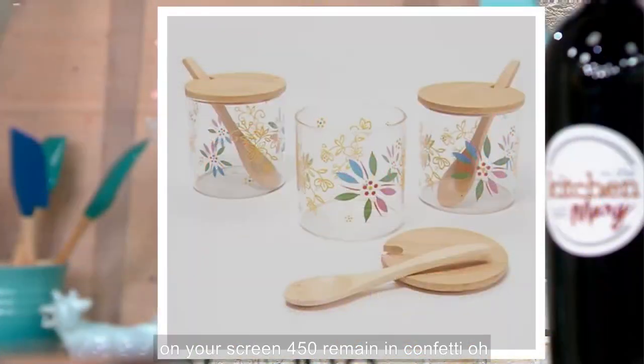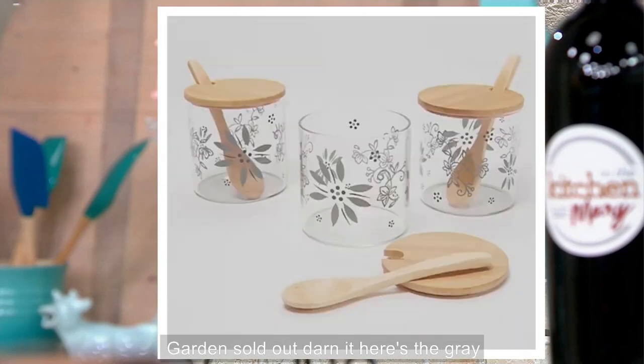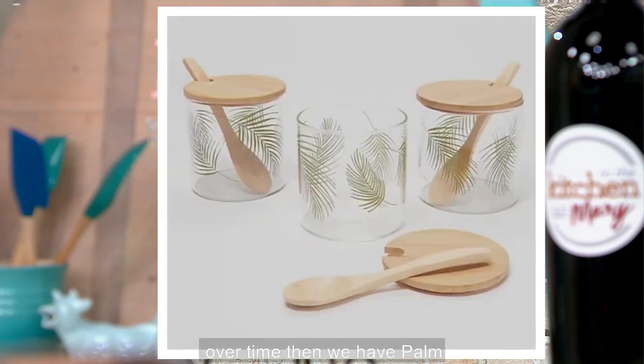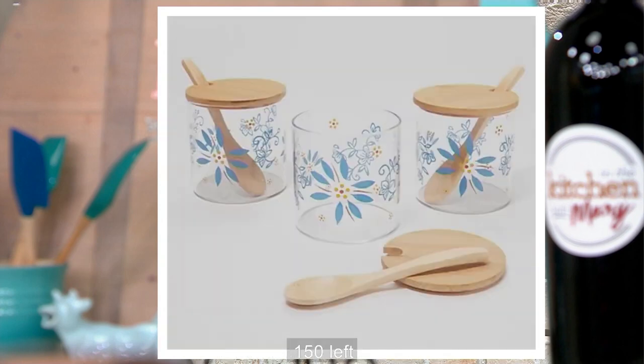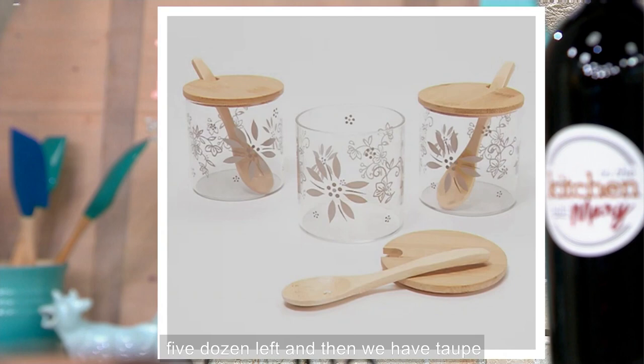Here is the confetti on your screen — 450 remain in confetti. Garden has sold out. Here's the gray — love that — 450 left. Here's nautical, 350 left. Then we have palm, 150 left. Here's blue, 200 left. And then we have red — five dozen left. And then we have taupe, 600 left. They're $2.86 a piece, five easy payments of $1.72. 500 now gone live in In the Kitchen with Mary.